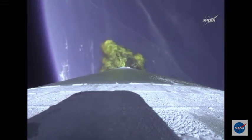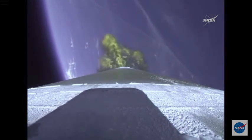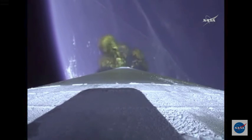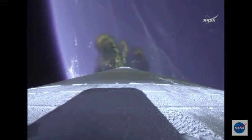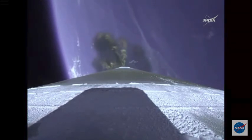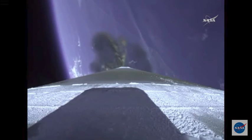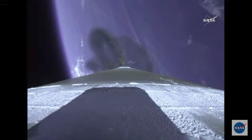The Atlas V rocket now weighs just one half of what it did at launch, burning propellant at a rate of almost 2,600 pounds per second. And vehicle has gone to closed-loop guidance. RCS pyrovalve has been fired. Centaur reaction control system is now pressurizing the flight levels.